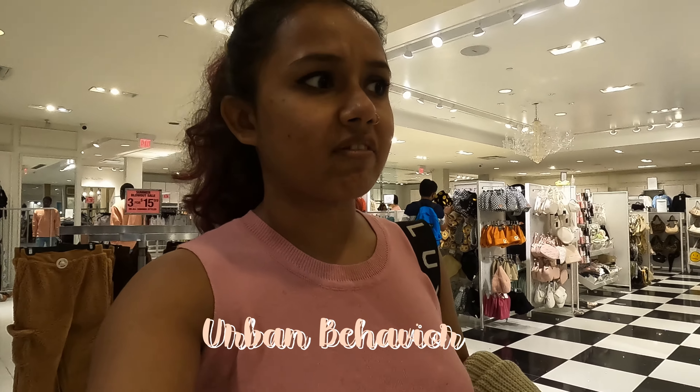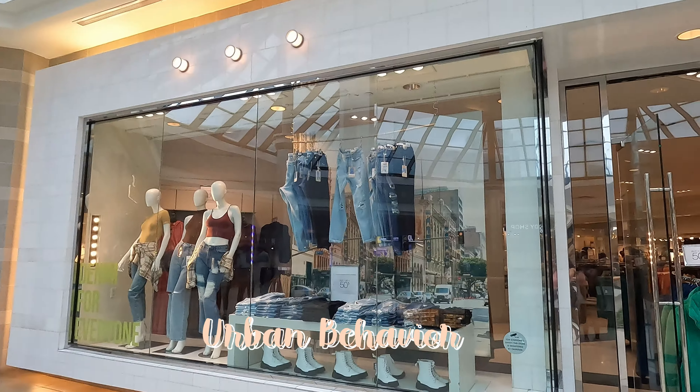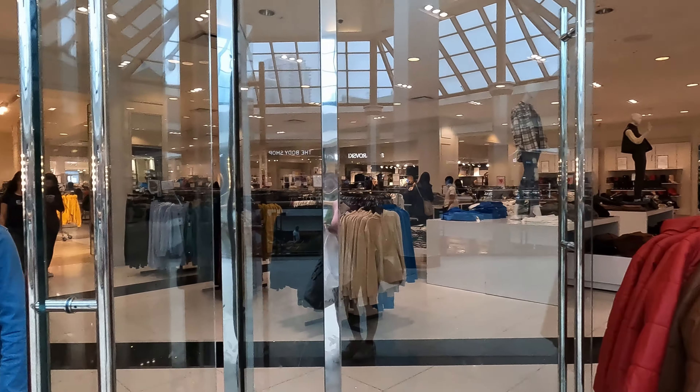I found a store in Fairview Mall called Urban Behavior. Everything I picked up is less than $30 and they have price points of $3 to $15, nothing over $10. This is a great place to shop if you want to pick up affordable winter accessories.